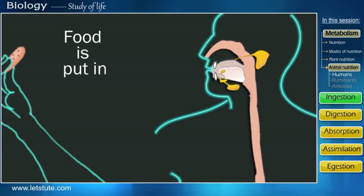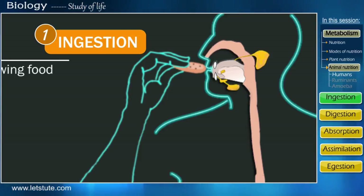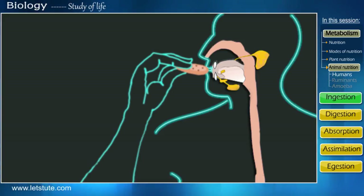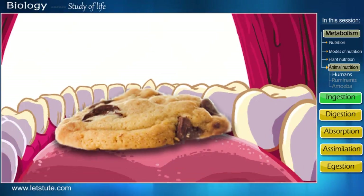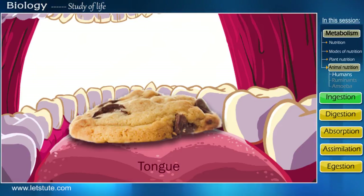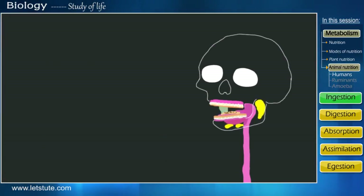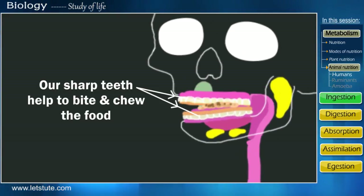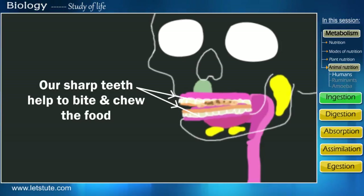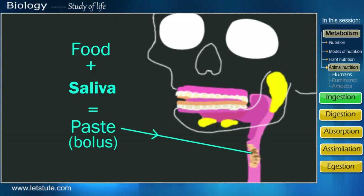Coming back to our cookie — we used our hands to put the cookie in our mouth. Since the food is put in, this process in scientific terms is called ingestion, which simply means swallowing food. After entering our mouth, the food first comes in contact with our tongue and we get the taste of the food. The next step would be to swallow it, but this cookie is too big and difficult to gulp. So our sharp teeth help to bite and chew the food into small bits, and these bits mix with the saliva in our mouth to form a paste, making food easy to swallow.